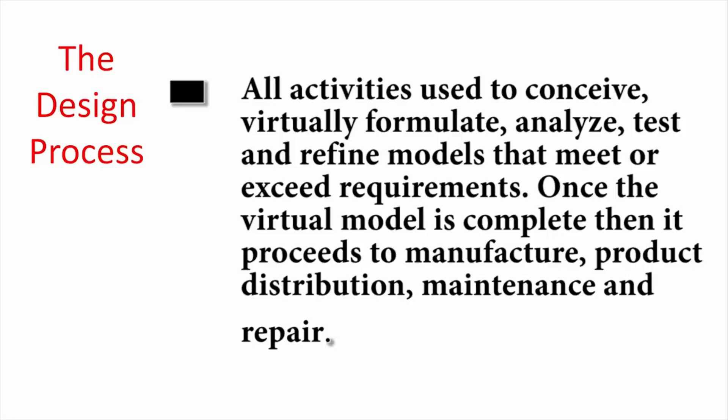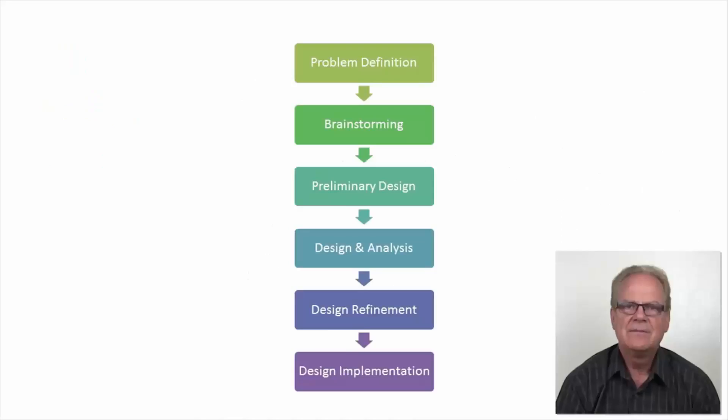Once the virtual model is completed, it proceeds to manufacturing, product distribution, maintenance and repair. Some engineers speak of the design process as the embodiment of life cycle management — that is, managing the design data from its creation to its grave. This is a picture of the typical design process you will find in your engineering graphics or engineering design textbook. It is illustrated as a linear process, due in large part because all of the software tools industry has used for the past 30 years are single user, meaning only one engineer can have the model or data at any given time.